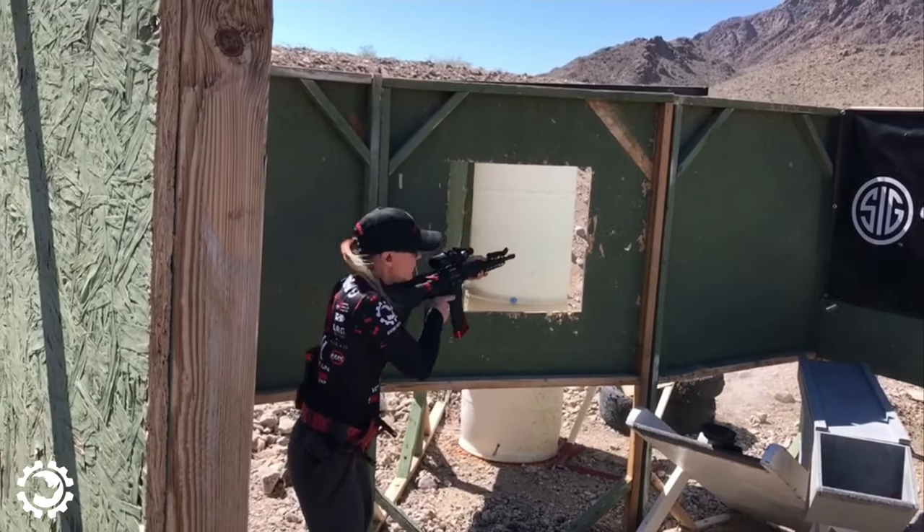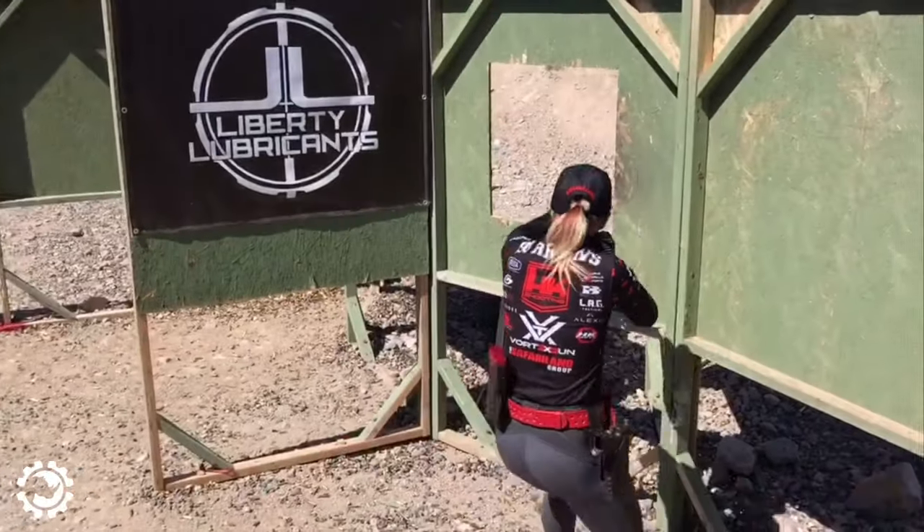My name is Alicia Burrows. I'm a mom, I'm a competitive shooter, and I want to tell you about this Rhino Metal safe I just got.